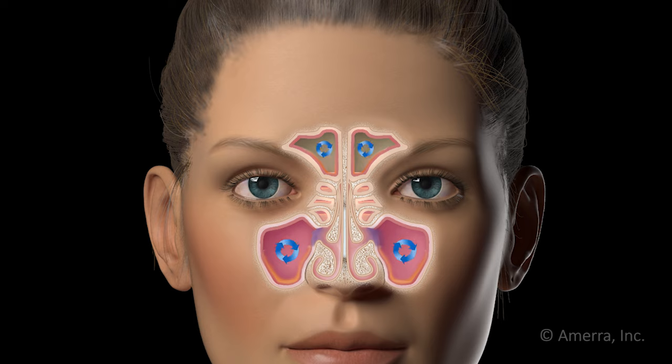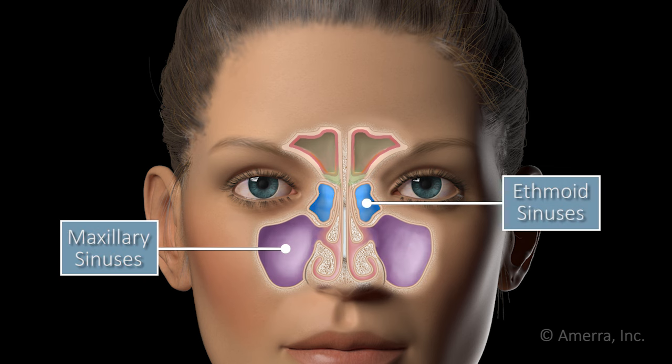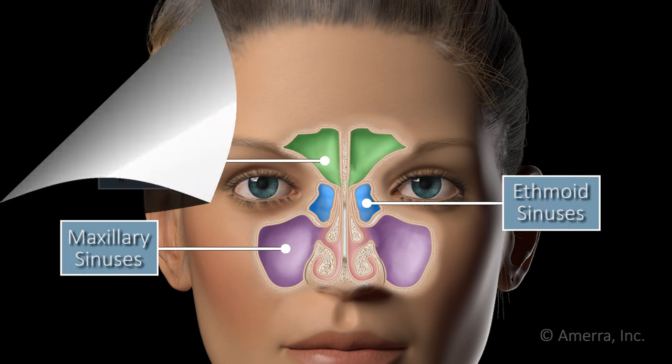Depending on your symptoms and imaging results, your surgeon may choose to enlarge the passages from your maxillary sinuses, your ethmoid sinuses, frontal sinuses, and/or sphenoid sinuses.